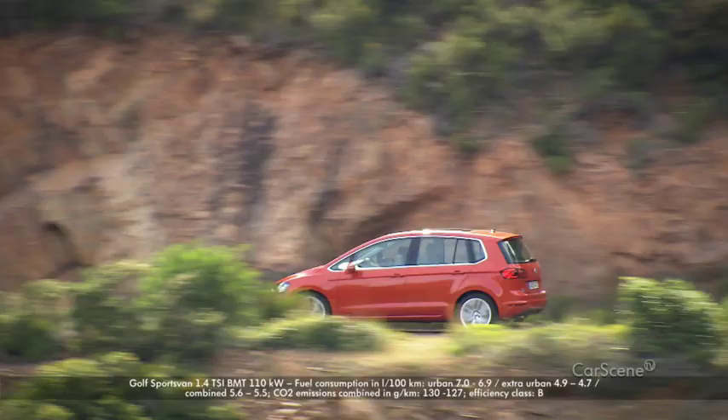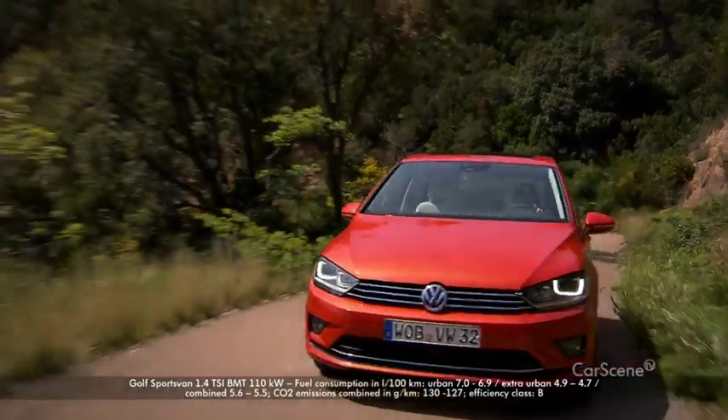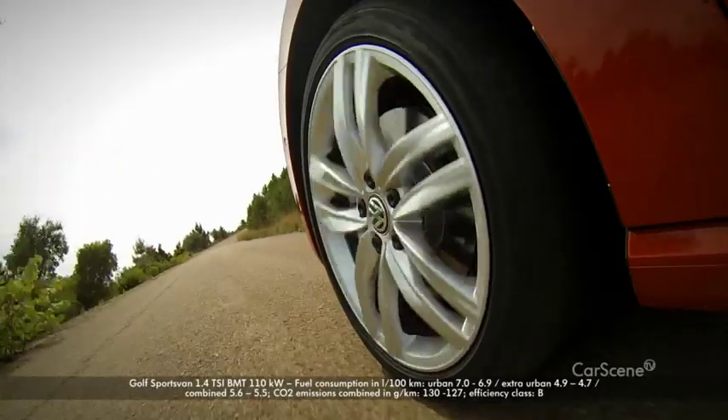So, to sum up, the Golf Sports Van is really roomy with a high-quality interior and innovative assistance systems. And it certainly lives up to its name — it not only looks sporty, it's just as sporty to drive.